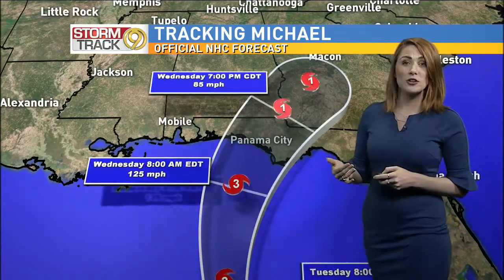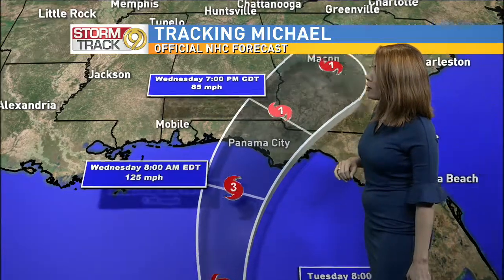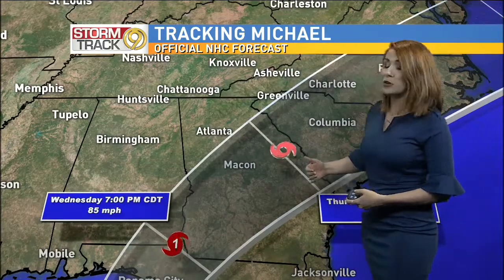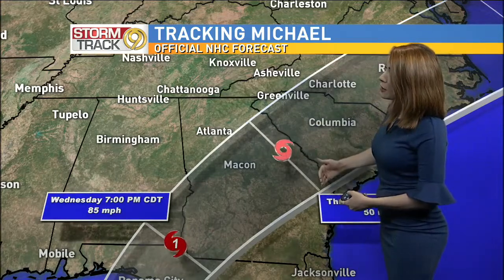It may actually gain or maintain its hurricane strength as a category one as it moves over inland heading throughout Wednesday evening and into Thursday. At this point it stays to the south and to the east of us — some good news there. Models are in agreement that we will be looking at the storm to stay to the south of our region.